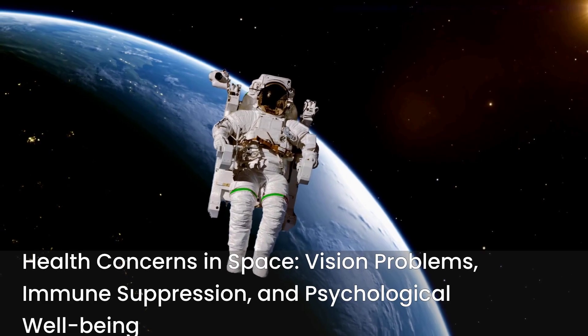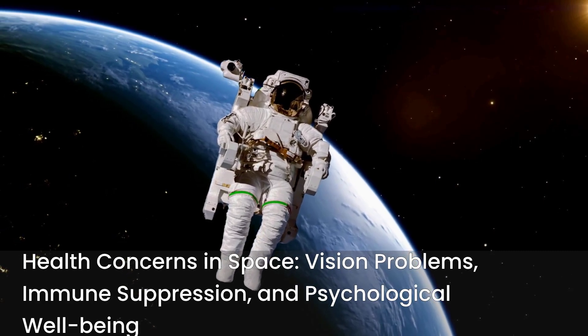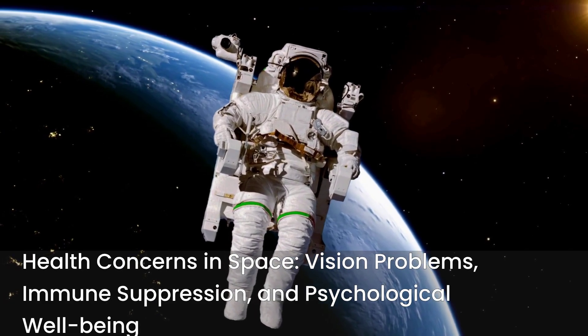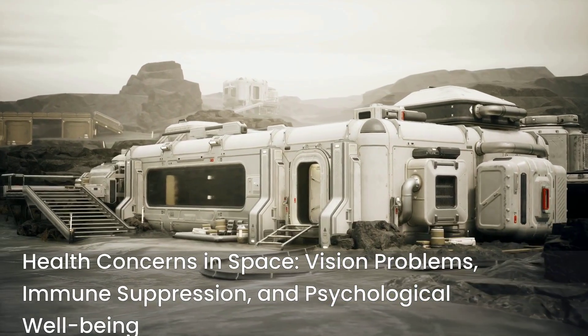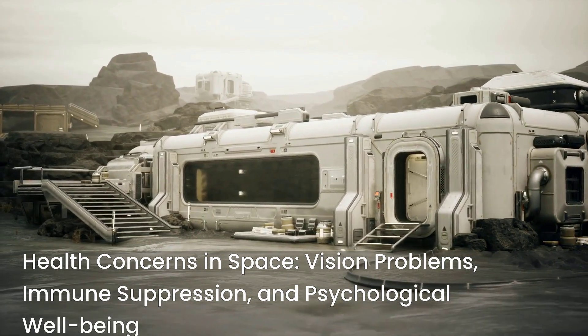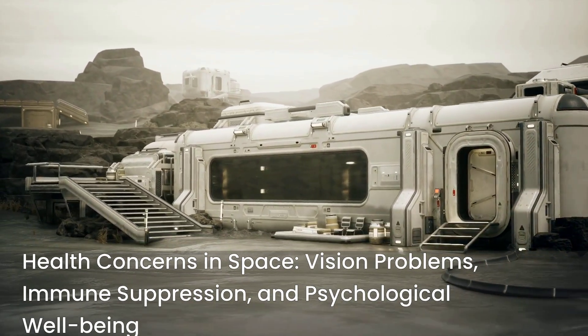The immune system can be suppressed, and even psychological well-being is affected by the constant disorientation and lack of a defined "down." Artificial gravity is not just a convenience — it's a necessity for long-duration missions and permanent space settlements.